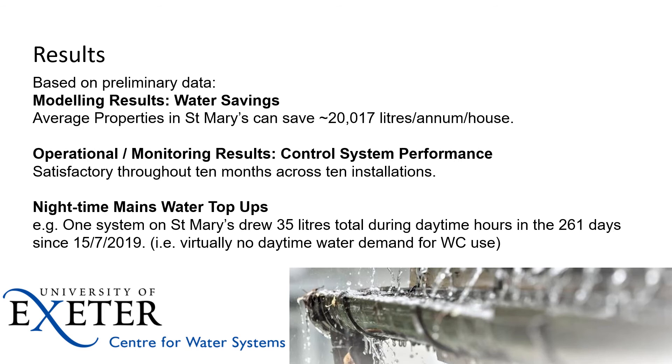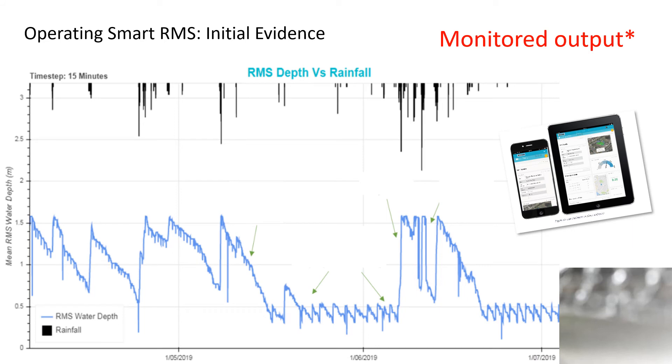The systems performed well across the 10 months — I haven't got the full 12 months of data for this presentation, but a 12-month study was being completed, slightly impacted by recent events. Very interestingly, looking at the night-time mains top-ups for one of the systems on St Mary's, the data showed that only 35 litres of mains water was drawn during daytime hours. There are fallback systems in place to ensure that if the tank needs water for a flush it will provide it, but across 260 days — even through very dry spells — we never had the rainwater tanks drawing mains water during the day, apart from a total of 35 litres throughout the project to that point.